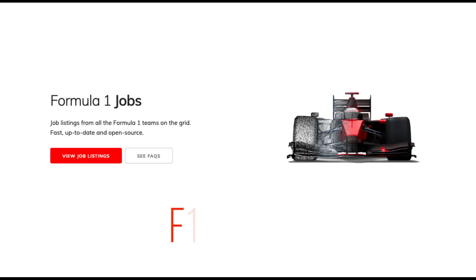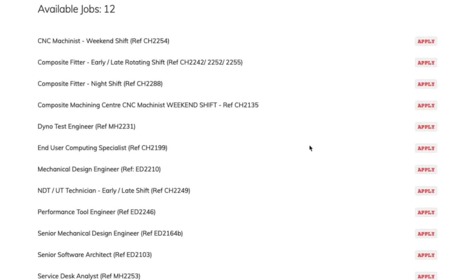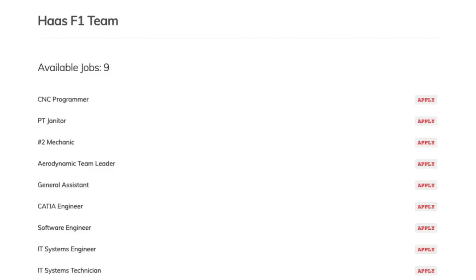This video was sponsored by f1jobs.co. This website lets you navigate through all the available jobs in every team. The job listing is regularly updated and you can apply for various positions easily.